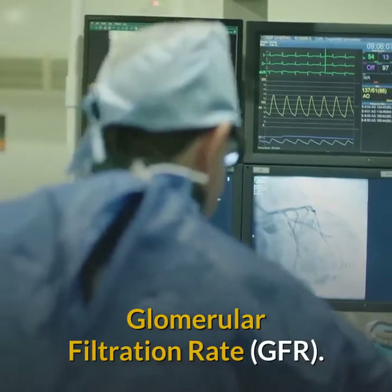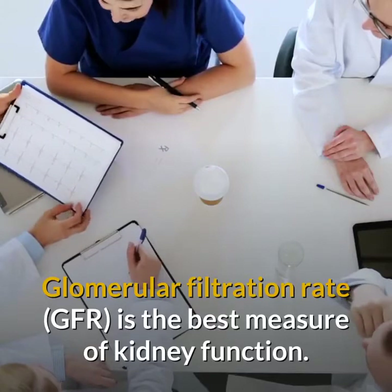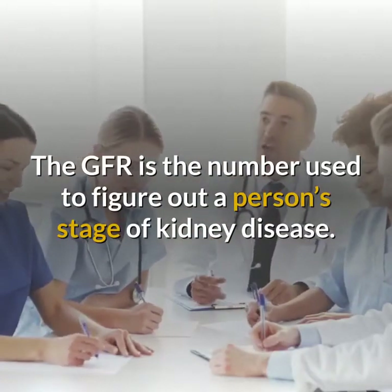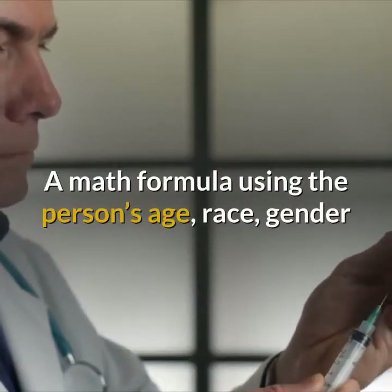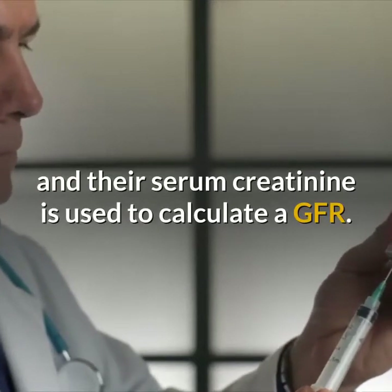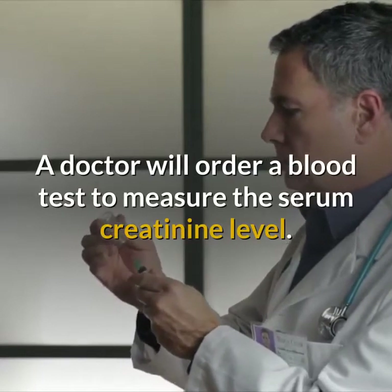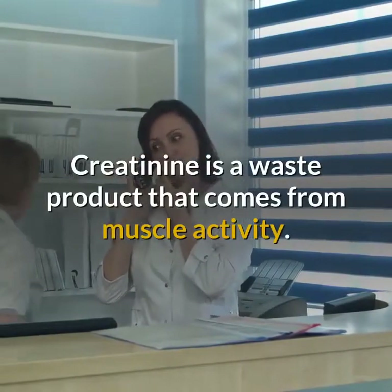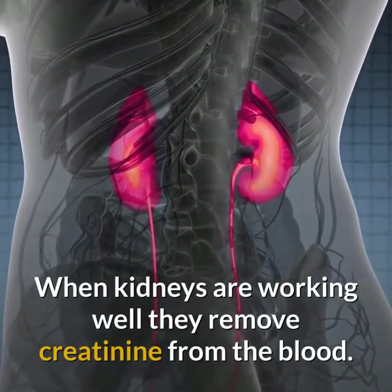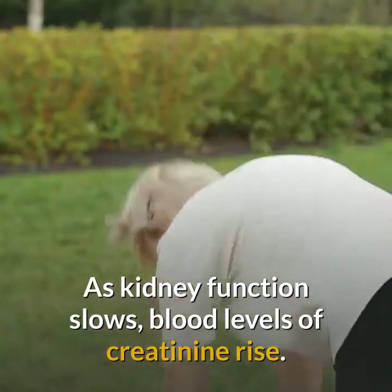Glomerular Filtration Rate is the best measure of kidney function. The GFR is the number used to figure out a person's stage of kidney disease. A math formula using the person's age, race, gender, and their serum creatinine is used to calculate a GFR. A doctor will order a blood test to measure the serum creatinine level. Creatinine is a waste product that comes from muscle activity. When kidneys are working well, they remove creatinine from the blood. As kidney function slows, blood levels of creatinine rise.